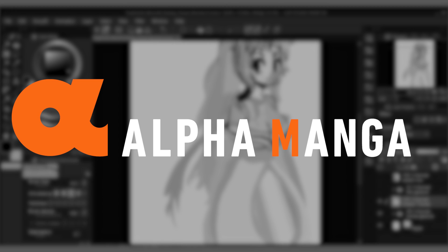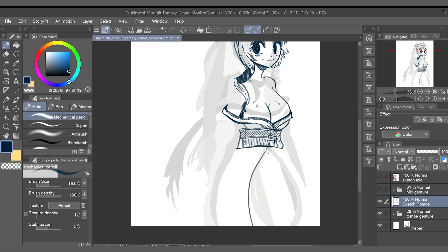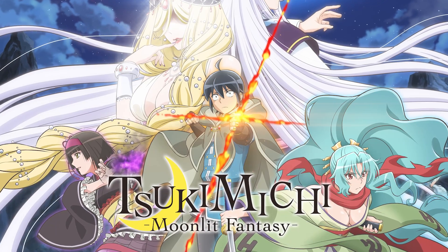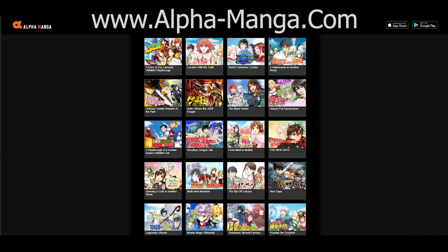Thank you so much Alpha Police for sponsoring this video. Throughout the video, you will see me drawing artwork of the two main female characters from the popular isekai series Tsukamichi Moonlit Fantasy. To learn more about this awesome mobile app, please visit their website at www.alpha-manga.com.